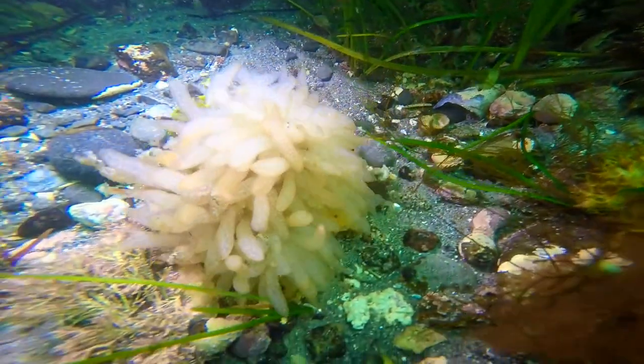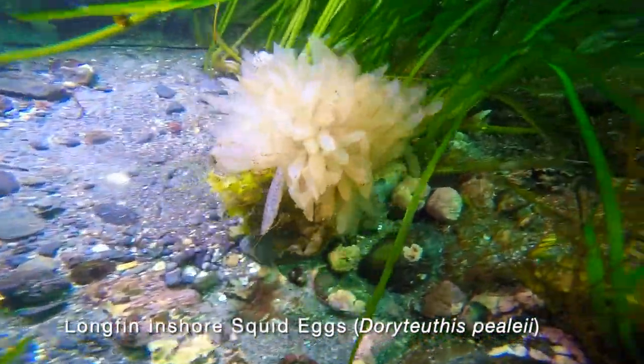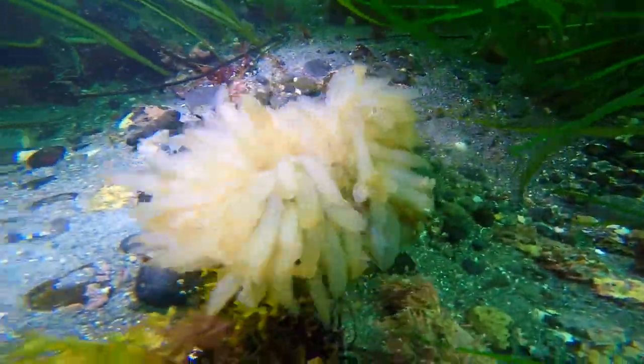We come across an interesting cluster of squid eggs, each finger containing about 200 eggs. Squid are favorite foods of fast predatory fish like stripers and bluefish.